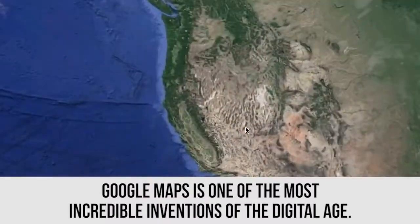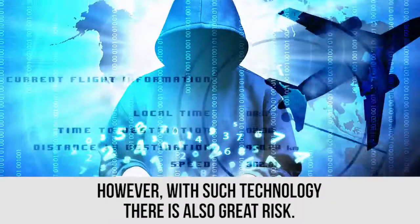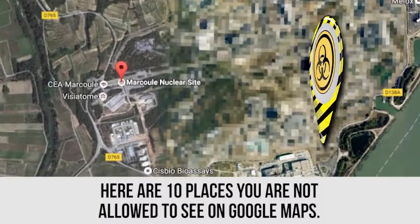Google Maps is one of the most incredible inventions of the digital age. It has given us the ability to see locations without ever having been there. However, with such technology, there is also great risk. Here are 10 places you are not allowed to see on Google Maps.